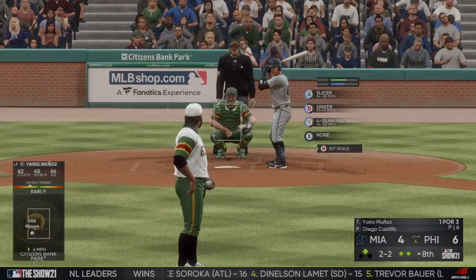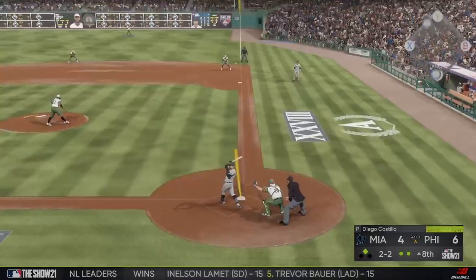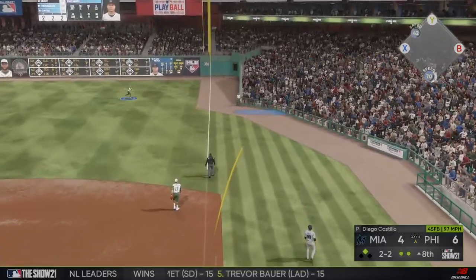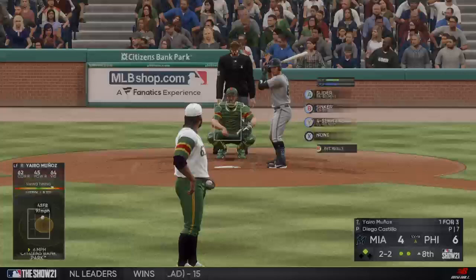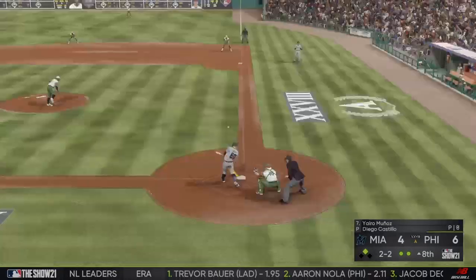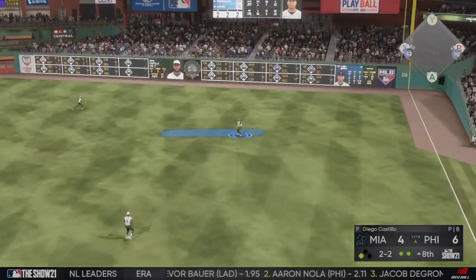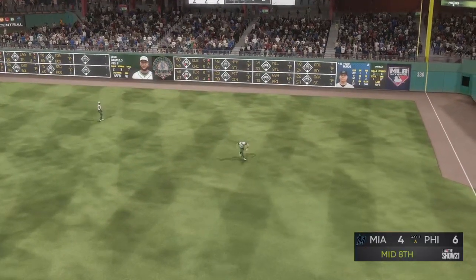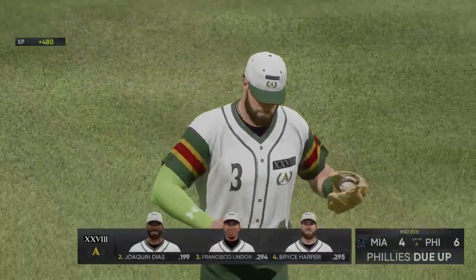Runner in scoring position at second with two down. He did well to get a piece that time — stays two and two. Another foul ball. High in the air out towards shallow right — Harper has a read on it, he handles it easily, and the inning is over. One left for Miami. Score remains six to four.